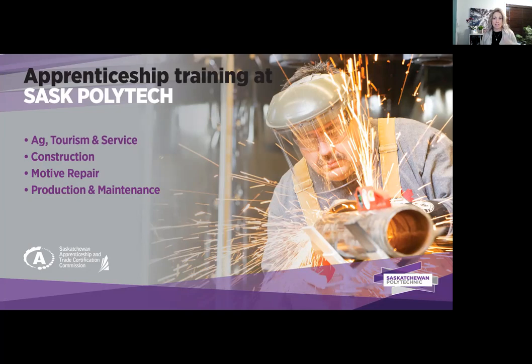To be an apprentice, persons must be employed in the industry working under the supervision of a journey person. If you haven't found a job or an employer yet, most individuals would come to Saskatchewan Polytechnic to take one of our certificate programs to gain formal education and training from our instructors. That way, when you graduate, you have something to put on your resume, and it looks very desirable to employers.